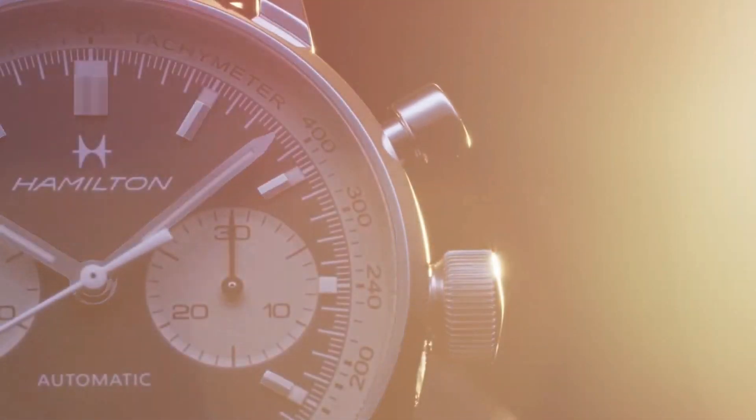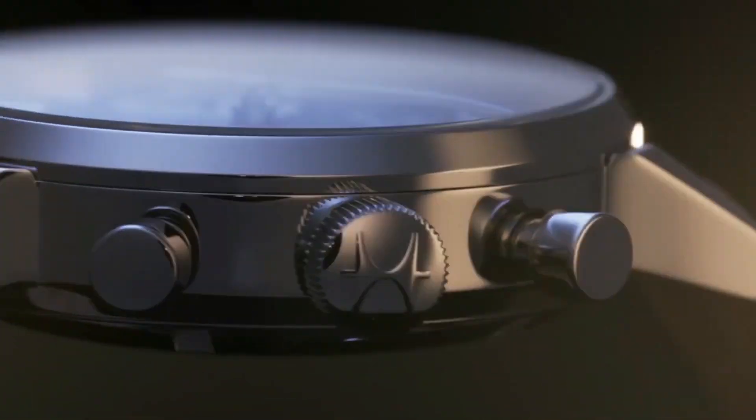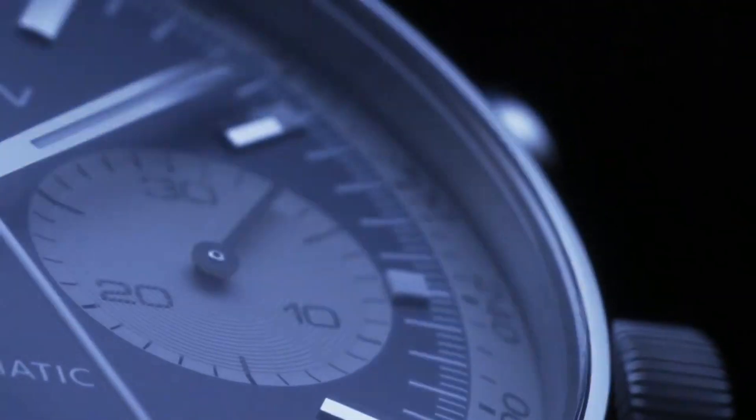Dial color blue and white, calendar date, special features chronograph, movement Swiss, water resistant depth 100 meters. Comfortable to wear.